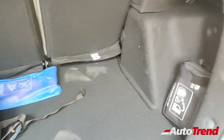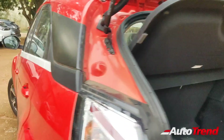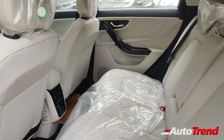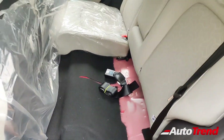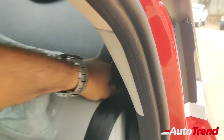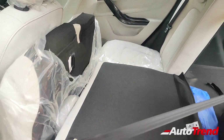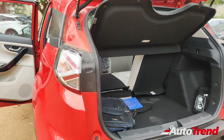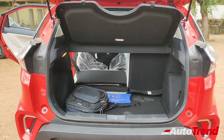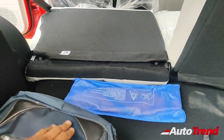All Tata cars now get a tyre mobility kit as standard, which is basically a puncture repair kit. For additional flexibility, from the XZ Plus variant onwards, the Nexon offers 60-40 split folding rear seats, though it is a two-step process: the seat base must be tumbled forward before folding the seat back flat. This liberates quite a lot of luggage space while still allowing an additional rear passenger. However, you don't get a completely flat loading bay — there is a significant step, meaning you have to slightly adjust with heavy luggage.